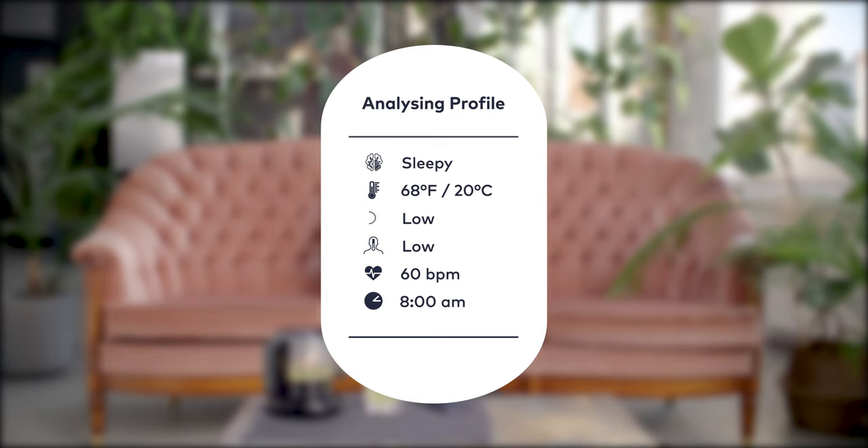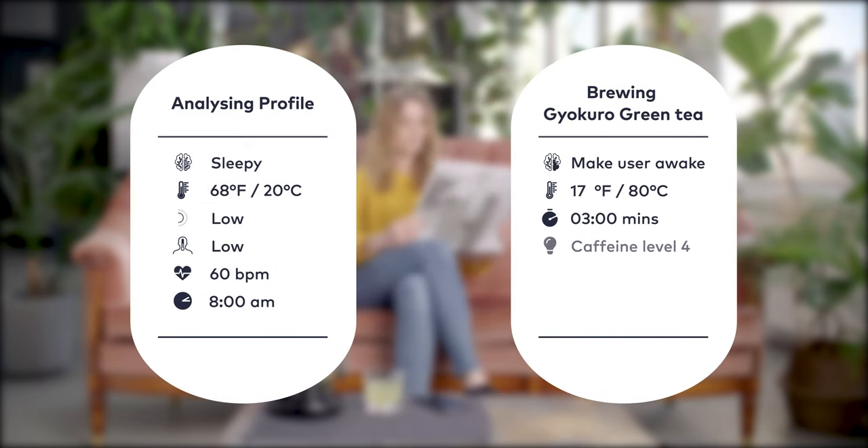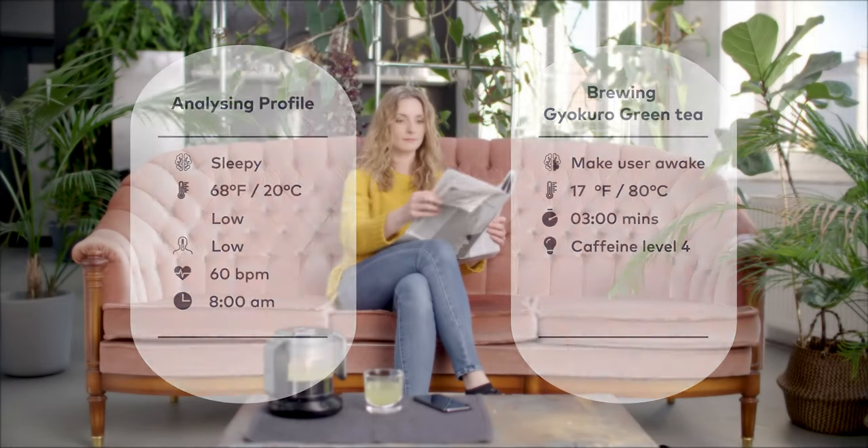If your heart rate is low and you're feeling tired, Teplow will brew the same tea differently by increasing the temperature and steeping time to raise the caffeine levels.